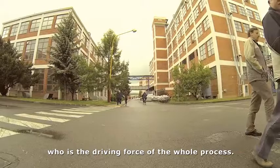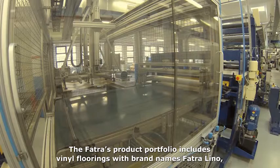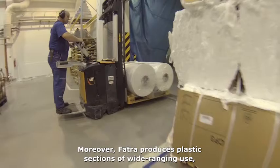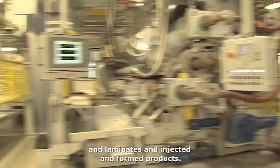Fatra's product portfolio includes vinyl flooring with brand names Fatra Lino, Thermofix and Fatra Click, and waterproofing membranes Fatrafol designed for roofs, foundations or ponds. Moreover, Fatra produces plastic sections of wide-ranging use, bopet films, technical vapor permeable films and laminates, and injected and formed products.